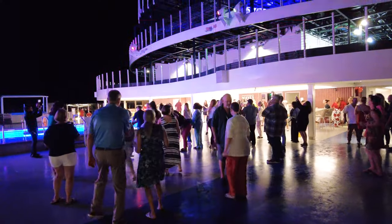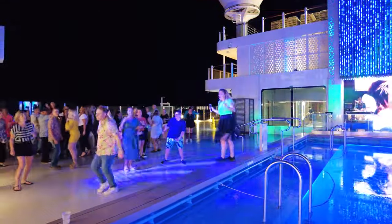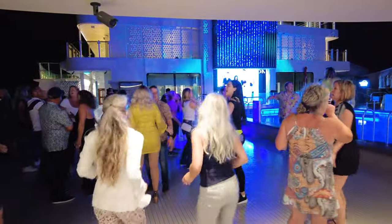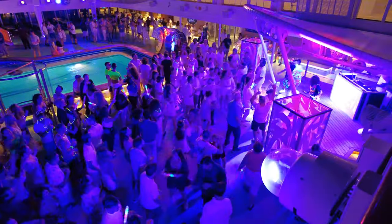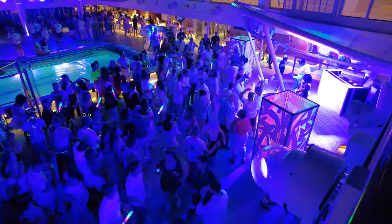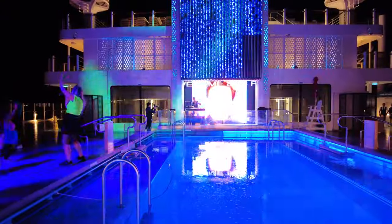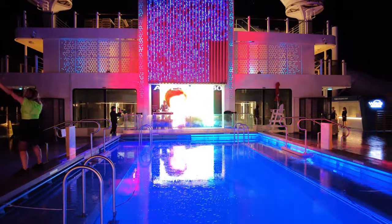Next up, something we disliked: no glow party. Themed parties on NCL ships are often a much-anticipated event — from the Caribbean to Northern Europe, they're conducted on nearly every Norwegian Cruise Line itinerary and are expected by guests. I was rather disappointed to find that during our four-night sailing on Norwegian Viva, there was no glow party. The glow party is one of Norwegian Cruise Line's most iconic themed parties, where guests pack clothes specifically for the night, featuring pop dance tunes, black lights, and glow sticks passed out by crew. I was disappointed not to find one during our sailing.